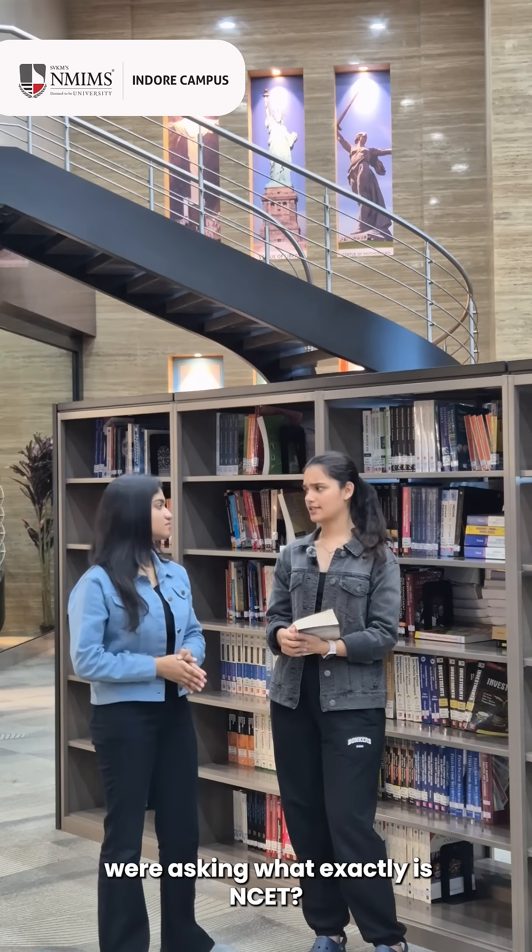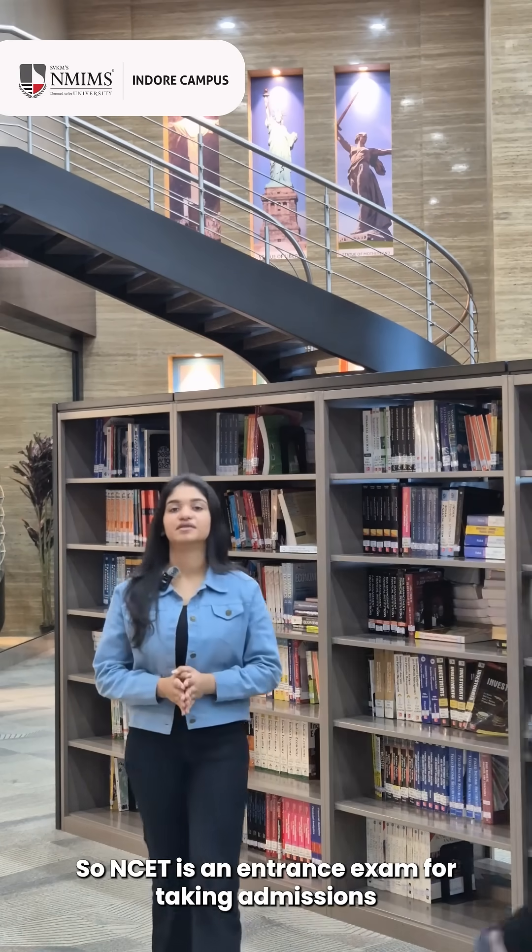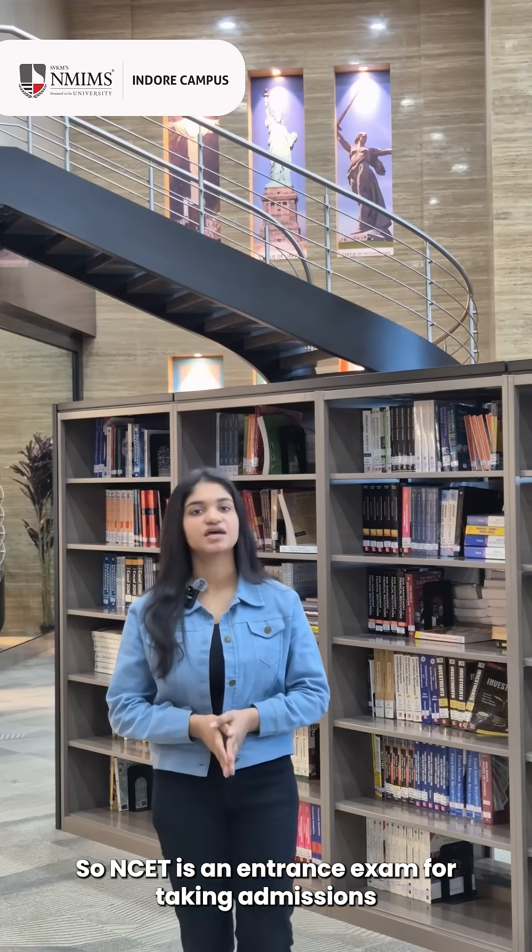So Disha, a few of our juniors were asking, what exactly is NCT? NCT is an entrance exam for taking admissions at NMIMS for B.Tech and MBA Tech programs.